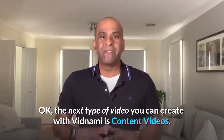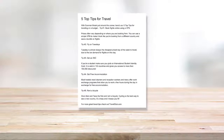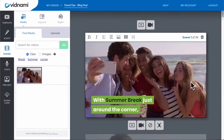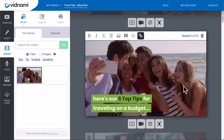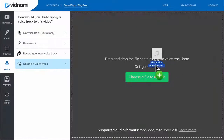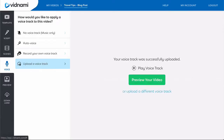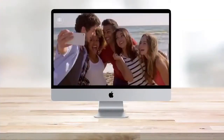The next type of video you can create with Vidnami is content videos. To create a content video, you simply take a blog post or article, drop it into Vidnami, and then the system uses artificial intelligence to automatically select clips from our library of over 790,000 professional clips from Storyblocks.com. You can then record or upload a voice track and quickly create content videos that are perfect for social media. Here's an example of a content video made from a blog post.